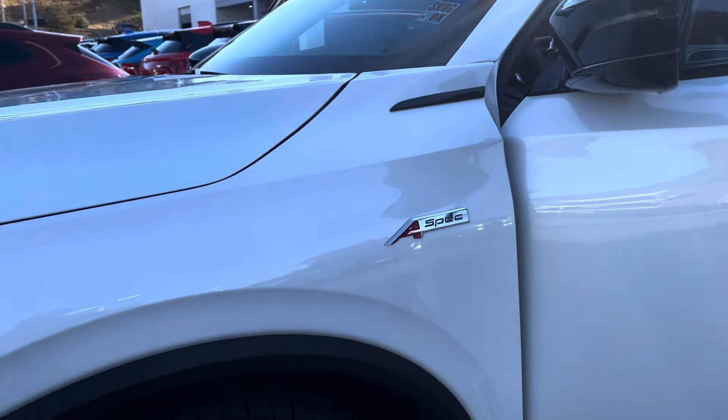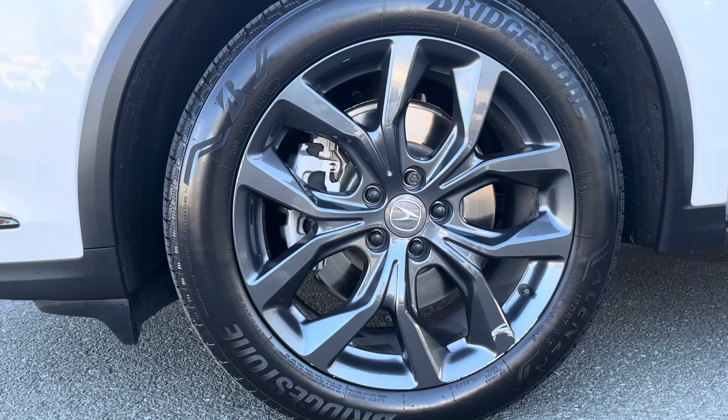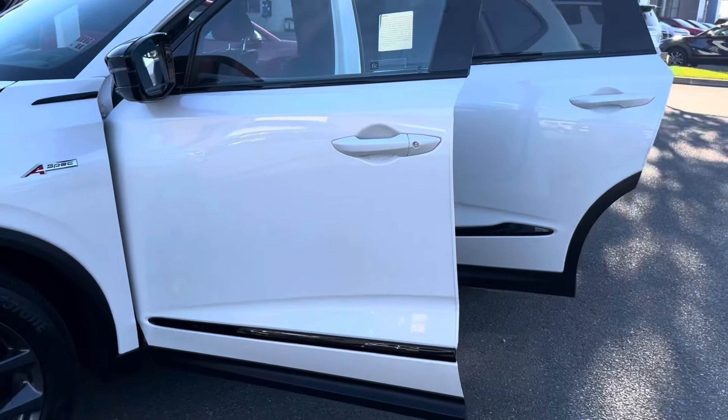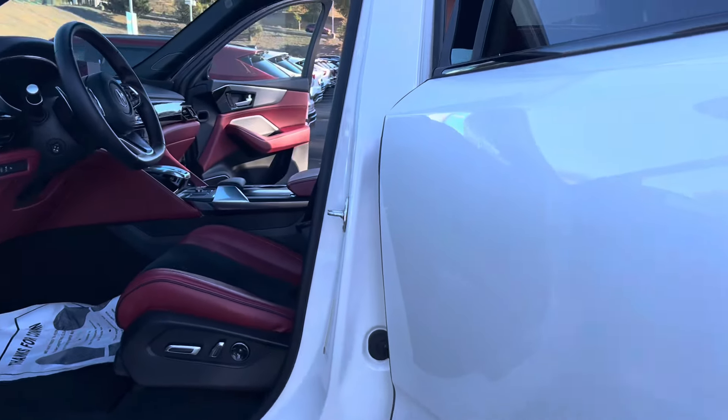You got some Bridgestone tires all around, five lugs with some wheel locks, and a 255/50 20-inch rim. You got some gloss black found around the side trim. This is a 2021.